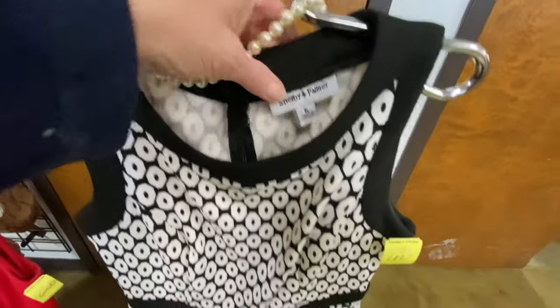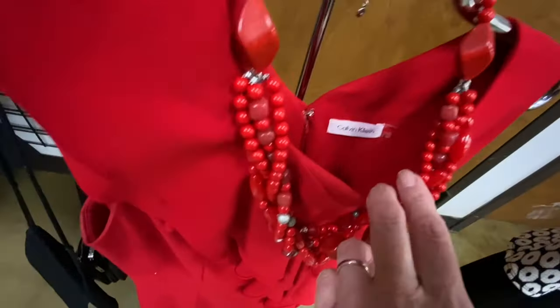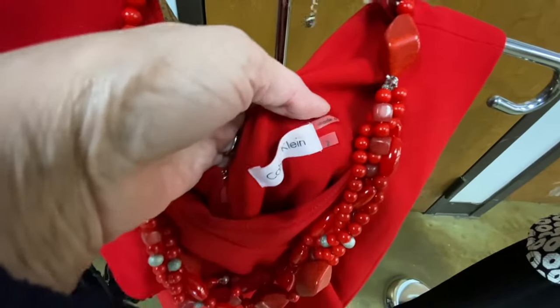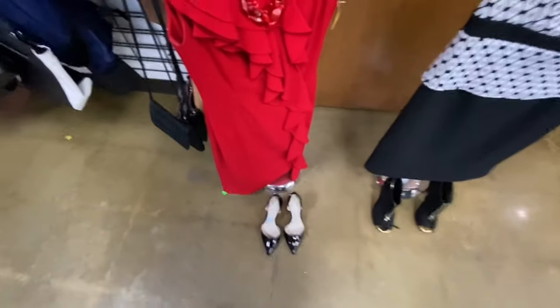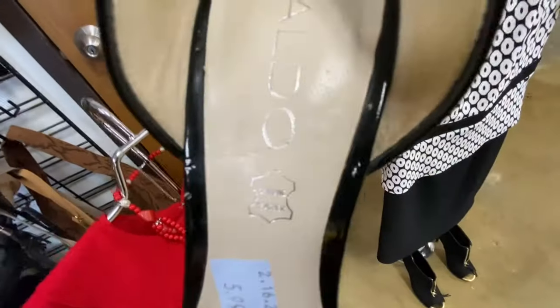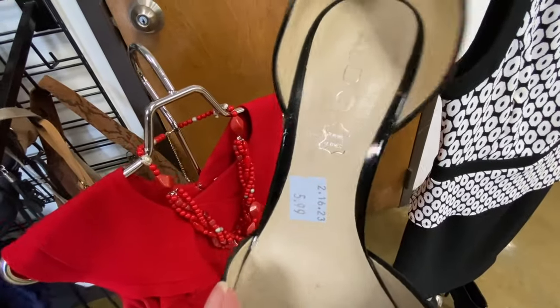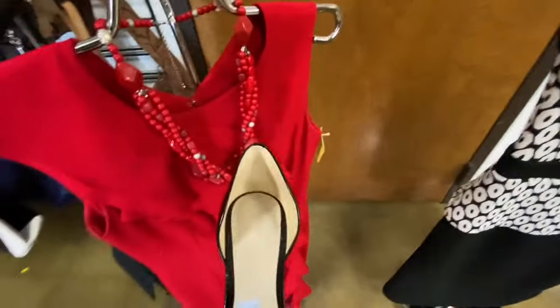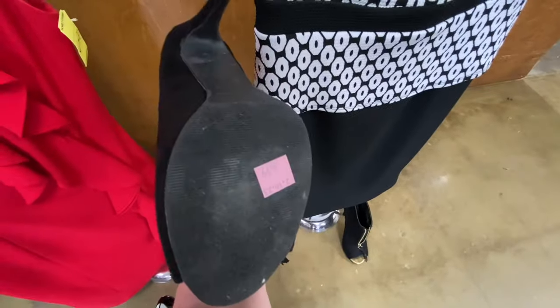Size 6, Shelby Palmer for $4.99. This is a Calvin Klein, size 2 for $6.99. These are Aldo shoes for $5.99 — genuine leather shoes for $5.99. I don't know what size those are though; they're really small. And then these Mossimo shoes for $4.99.